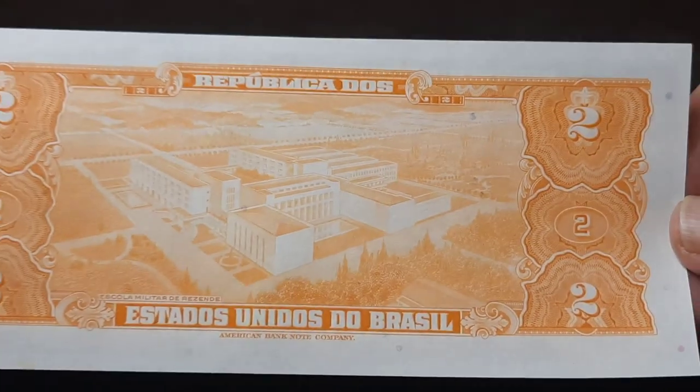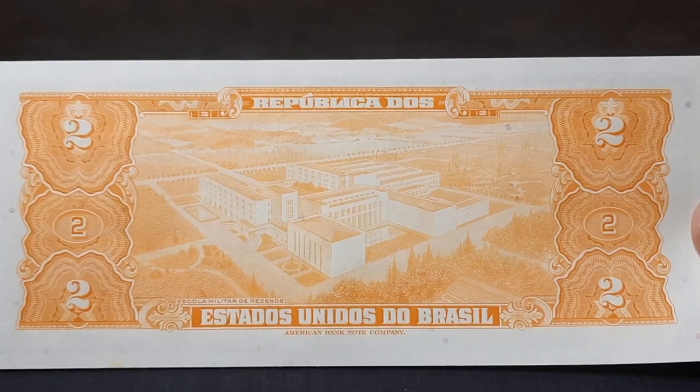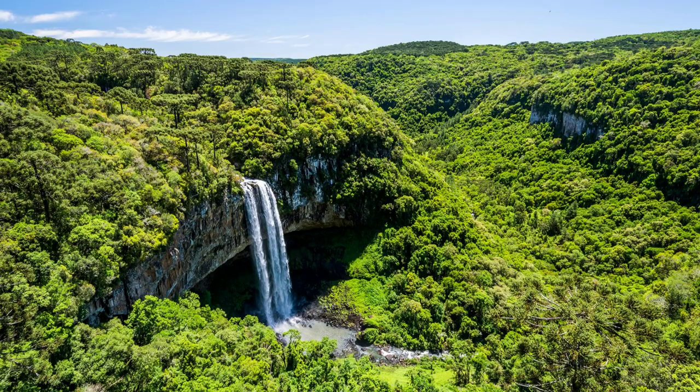The color really caught my eye — the differences from the front to the back. Very interesting note. Thanks for joining me. I hope you all enjoyed this week's banknote, and happy $2 Tuesdays from Brazil.